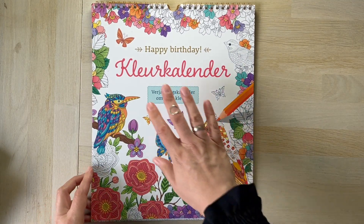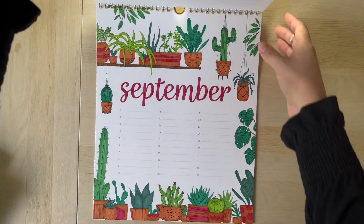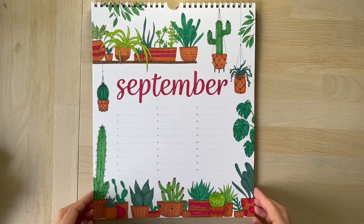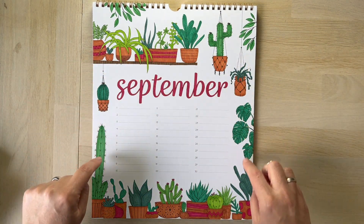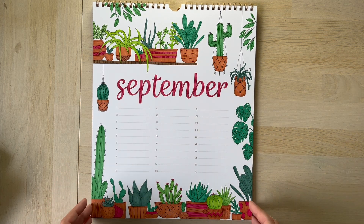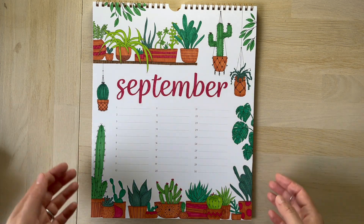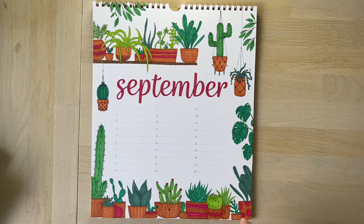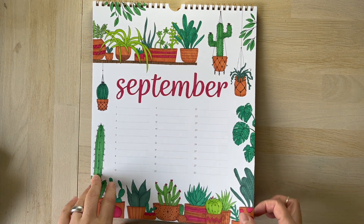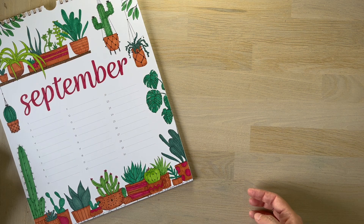The last page I have for you today is in a birthday coloring calendar. I did the month of September with alcohol markers — Ohuhu's again. I repeated some colors but added variety with different greens. This is all marker, just a straightforward simple coloring to make it a little more colorful and happy. Then I'll start adding birthdays of friends and family here afterwards, and of course next up is October and so on.